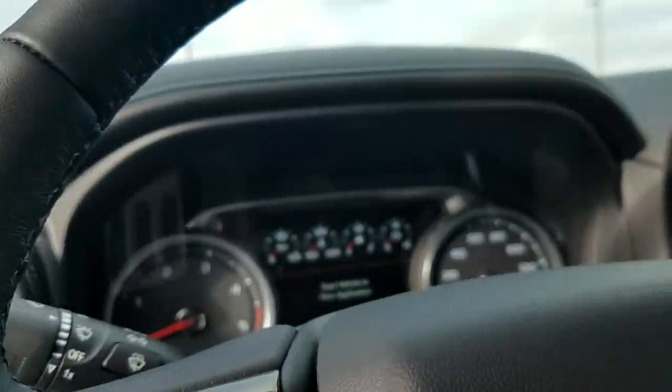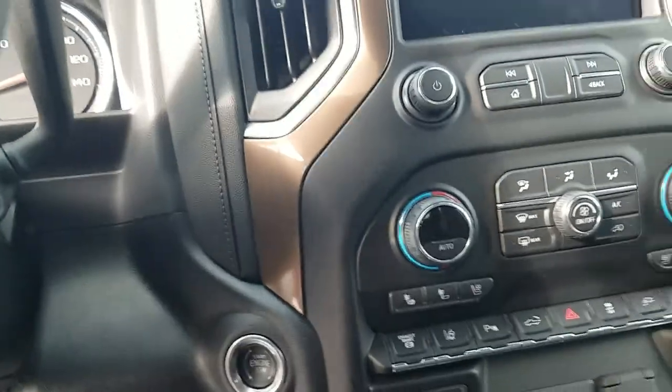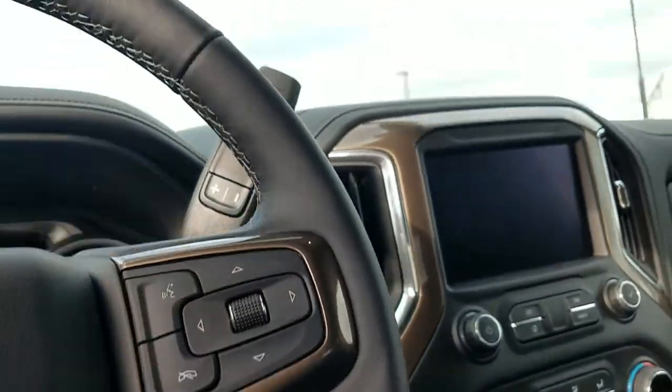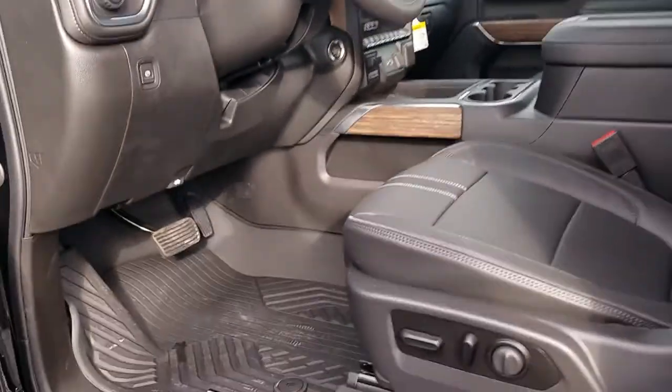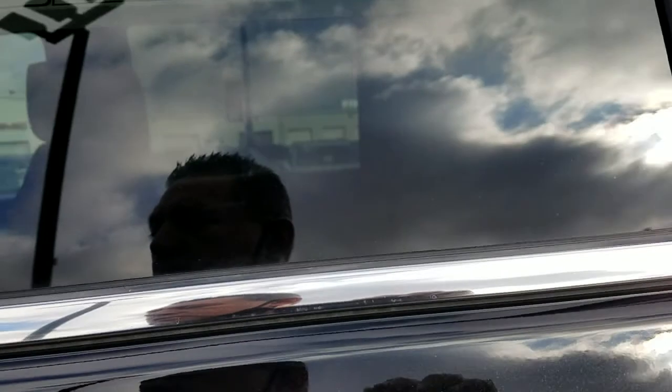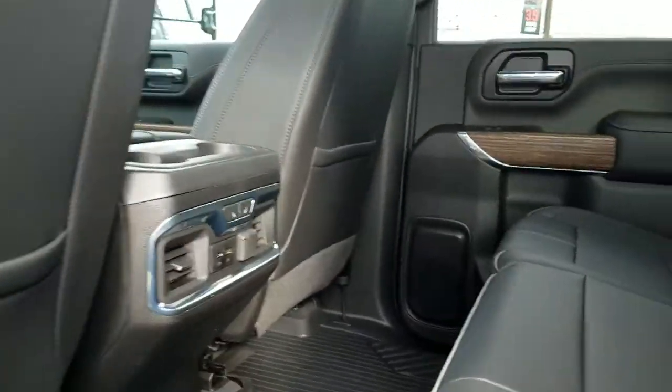Heads-up display, LED heated steering wheel, heated ventilated seats, trailer braking, a lot of safety features. Got the cool camera mirror to go over with you, the stitching for the High Country. Come to the back — one more HVAC heated.